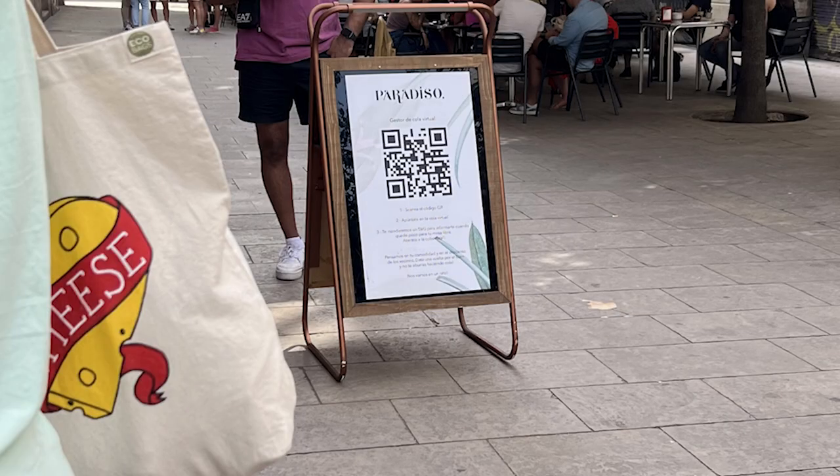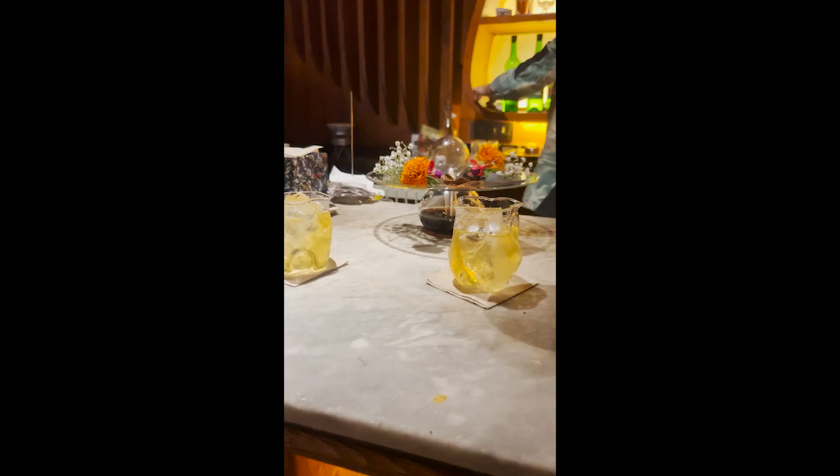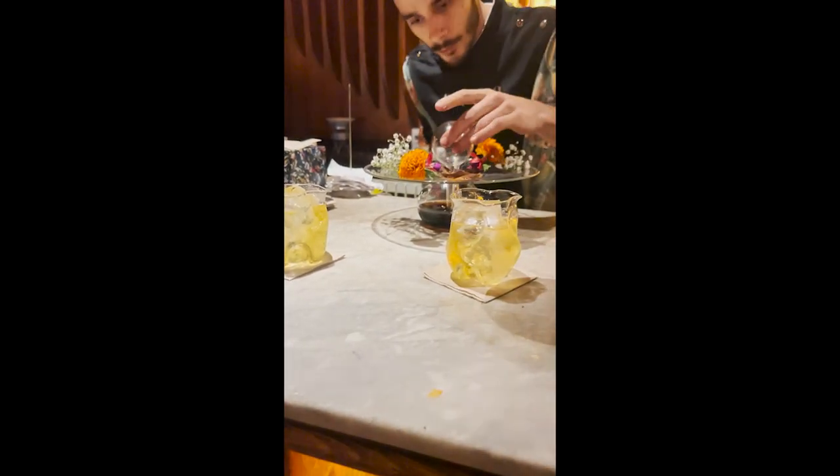One more thing to highlight: Bar Paradiso in Barcelona, rated the world's best bar for 2022. Reservations are not made in advance — you show up, scan the QR code at the front door or get in the physical line. It took us about 40 minutes to get in. I recommend sitting at the bar so you can watch what goes into making the drinks. It was an amazing experience and I'd definitely go back — anyone visiting Barcelona needs to check out this bar.